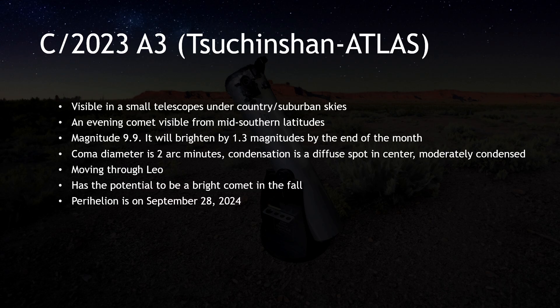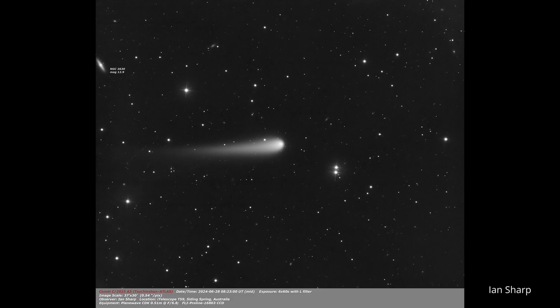When C/2023 A3 Tsuchinshan-Atlas was first discovered in January of 2023, its rough orbit caused some excitement, because it had the potential to become very bright in September of 2024. But it takes time to get to know a new comet. We need to accumulate measurements of its position to refine the orbit, and we also need to accumulate brightness estimates as it closes in on the sun. Putting these things together, we can begin to predict how bright the comet will be at its peak.